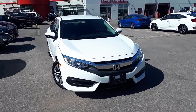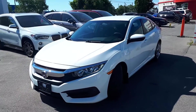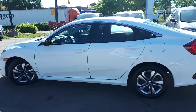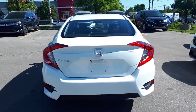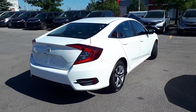Here at Formula Honda we have a pre-owned and Drive Shield certified 2017 Honda Civic Sedan LX trim. This vehicle is front-wheel drive and has a continuously variable transmission. Let's take a look at what features the LX trim level has to offer.